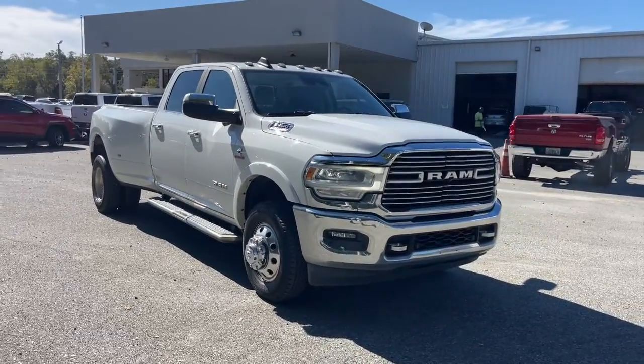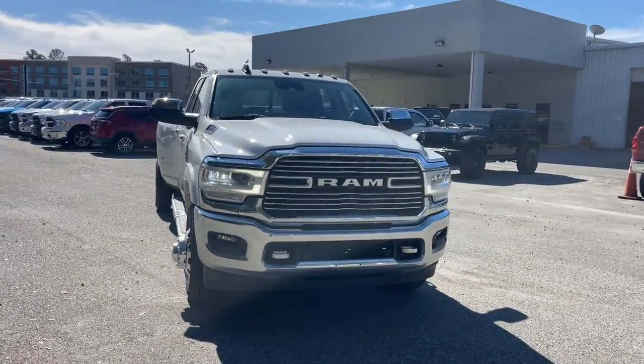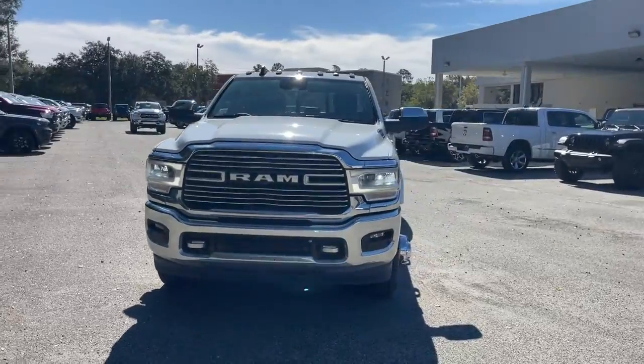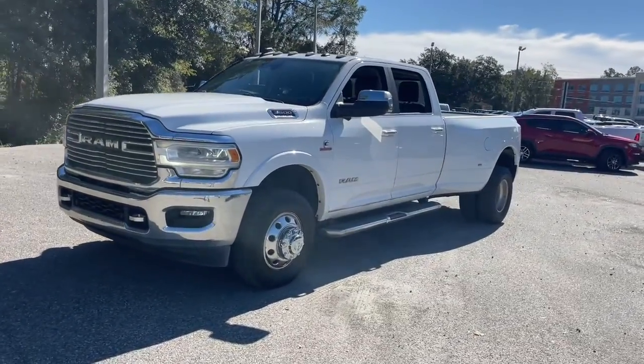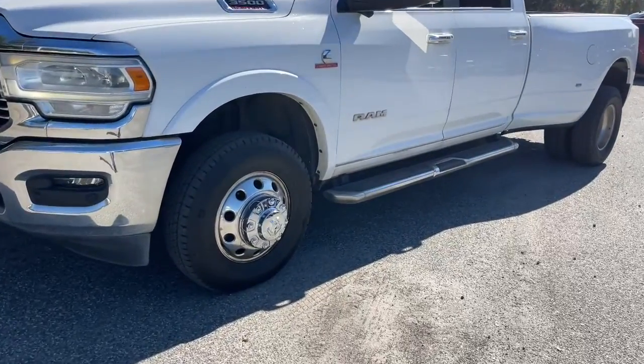Here is a wonderful 2019 Ram 3500. With less than 50,000 miles on the odometer, this vehicle stands out from the rest. See for yourself when you take it out for a test drive.